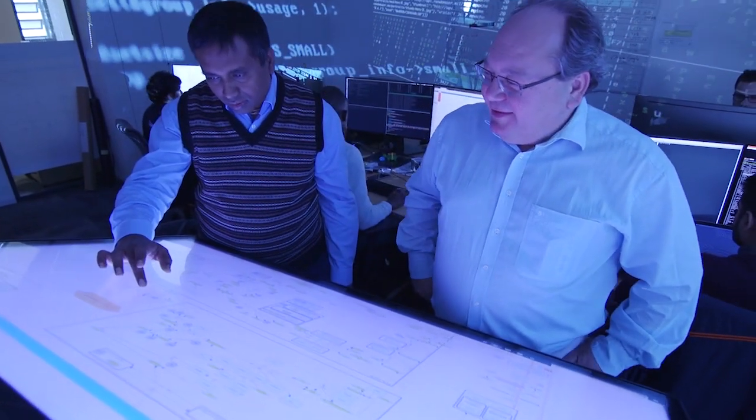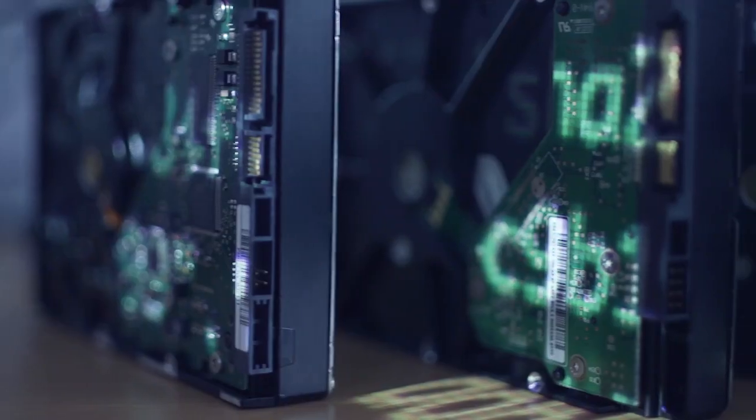This is the role of the Bioinformatics Core at the Luxembourg Center for Systems Biomedicine of the University of Luxembourg. This group of computer scientists and bioinformaticians is working on unlocking the full potential of this ever-growing amount of complex scientific data.